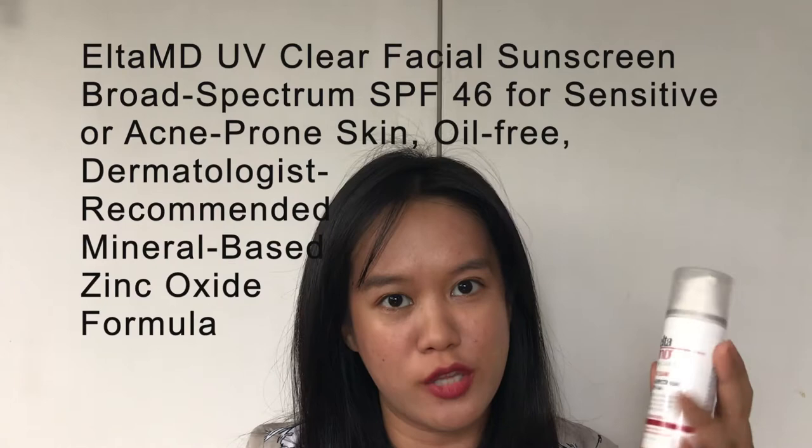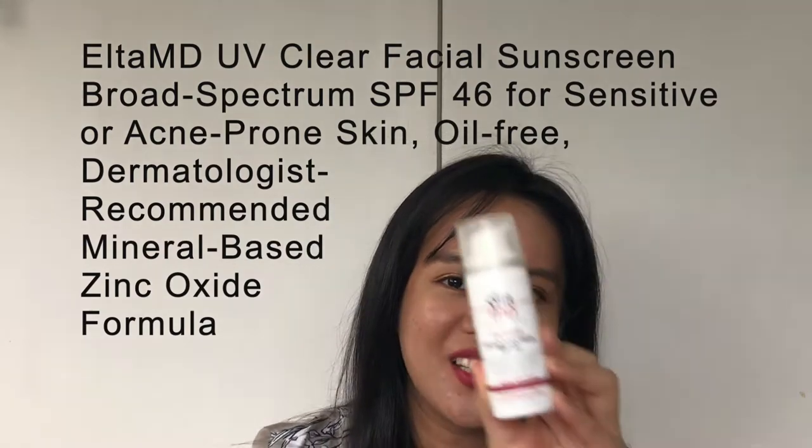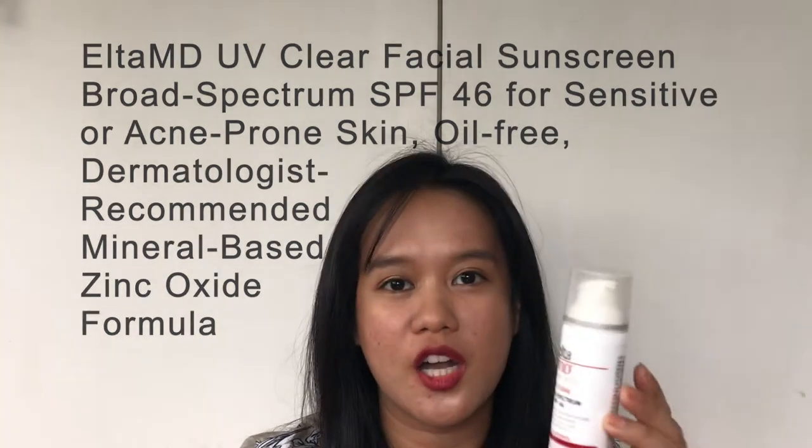Hey guys, thanks for clicking on another video of mine. For this video I'm going to review another sunscreen — this time it's the Elta MD UV Clear Broad Spectrum SPF 46. It has a very long name so I'm just going to put it on the screen. This is what it looks like — this is the one for acne-prone skin, which I have.